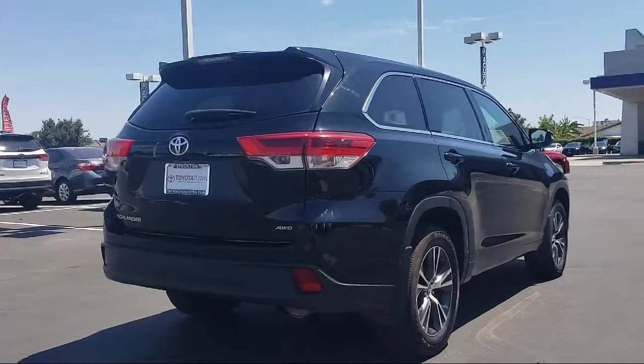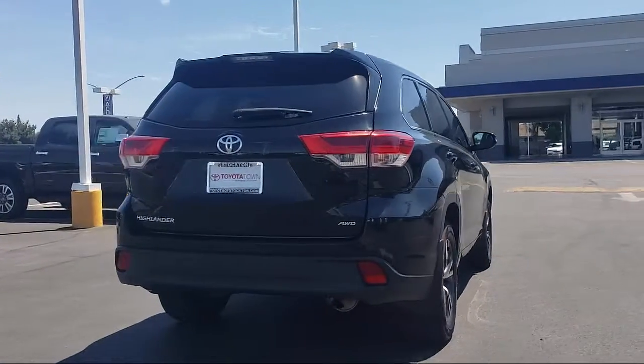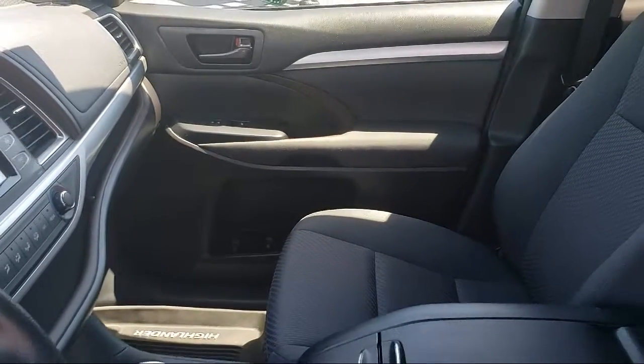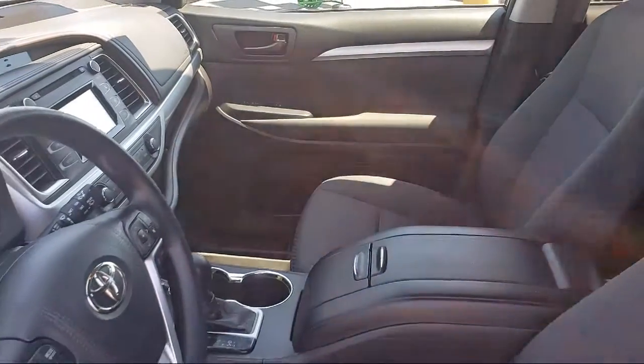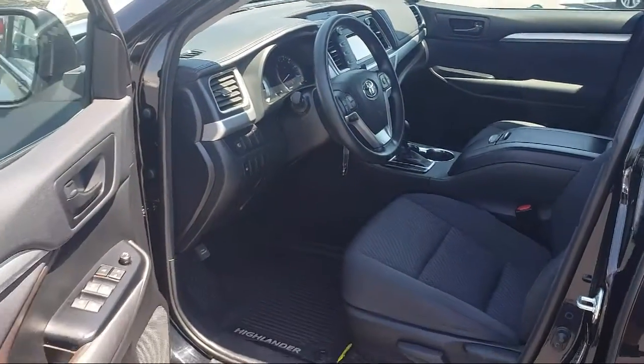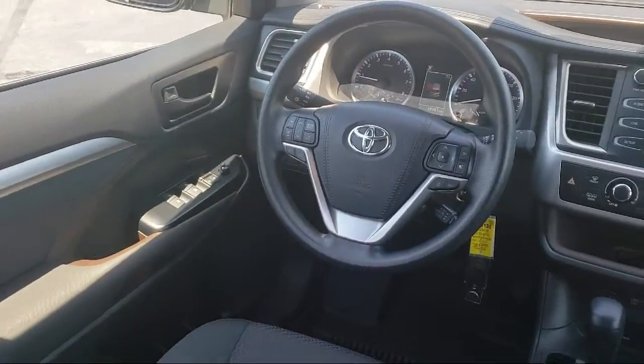Every Toyota certified vehicle goes through a 160-point quality assurance inspection by Toyota factory trained technicians and includes a 12 month, 12,000 mile limited comprehensive warranty. You also get a seven year, 100,000 mile limited powertrain warranty from the date of Toyota certified used vehicle purchase.